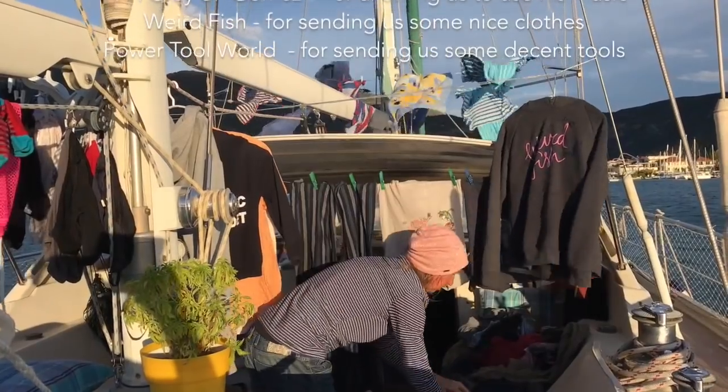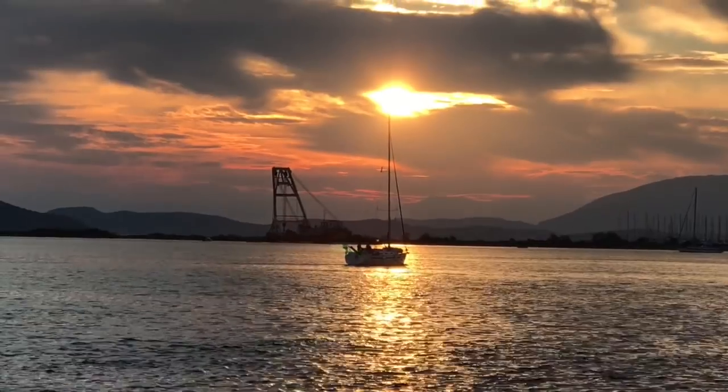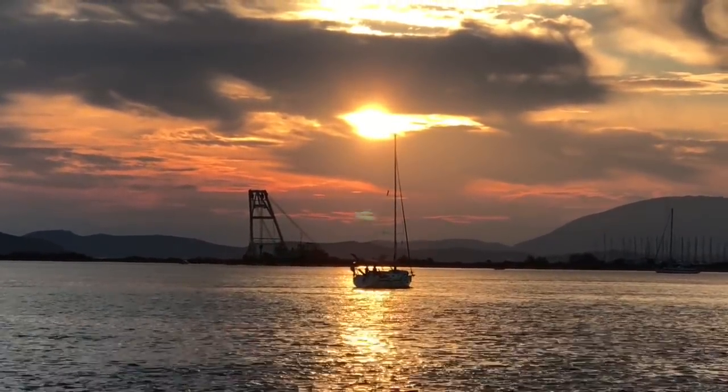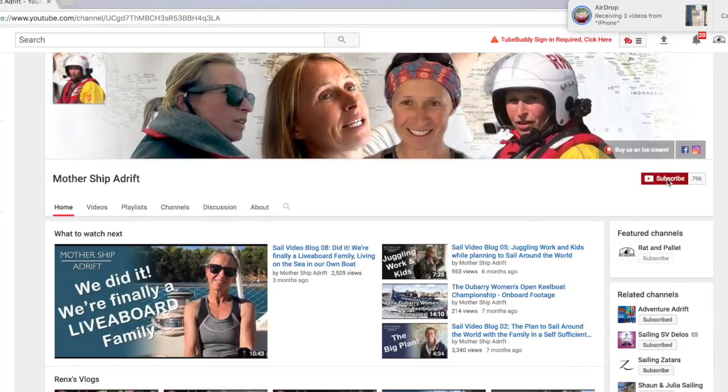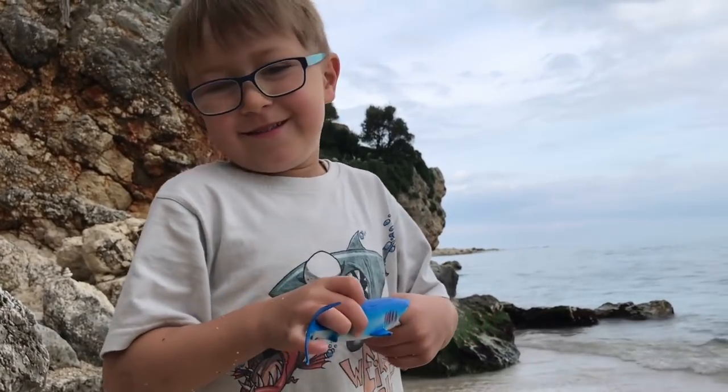Thanks again for watching our vlogs — if you like them please share and comment, we will reply to you. Also subscribe on YouTube; you just need to open up a Gmail account. And if you want to do it, do it.